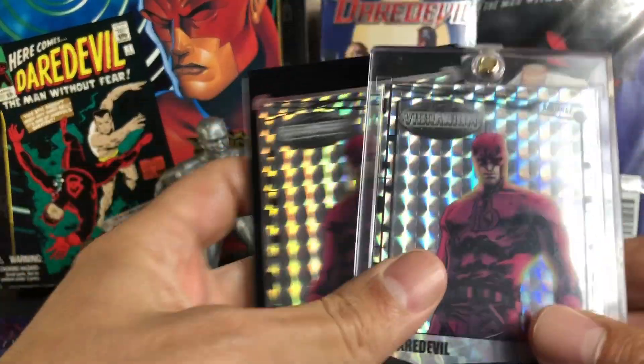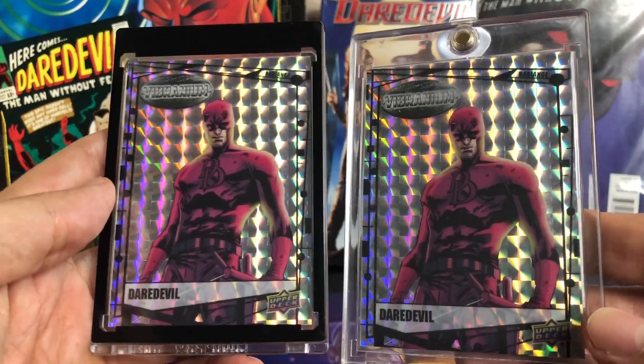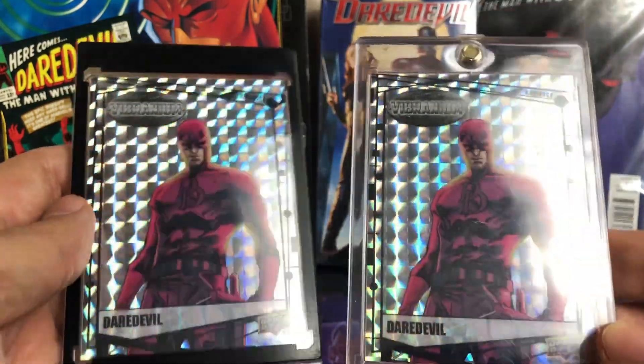We have the Radiance, which is out of 50. Got two of those picked up. These are really nice.